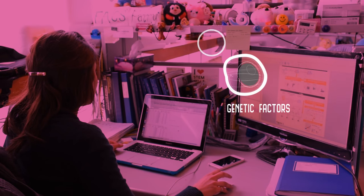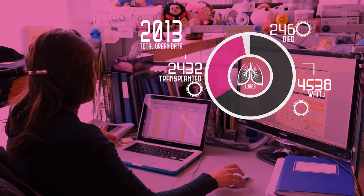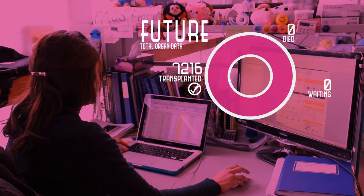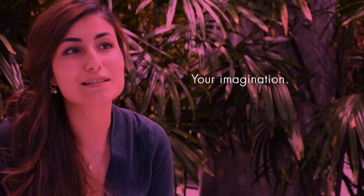By better understanding how to control cell behavior, we can design any cell type, making it possible to grow the tissues and organs we need and make waiting lists a thing of the past. Thanks to stem cells, the future is looking brighter for all of us.